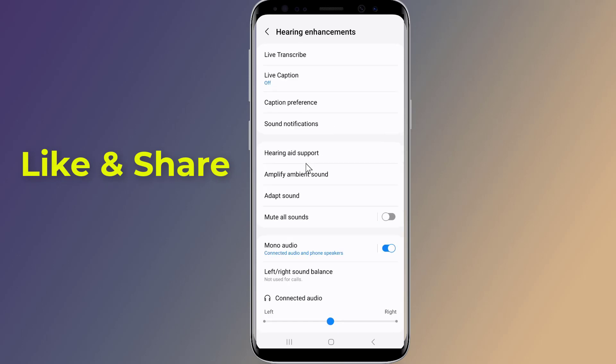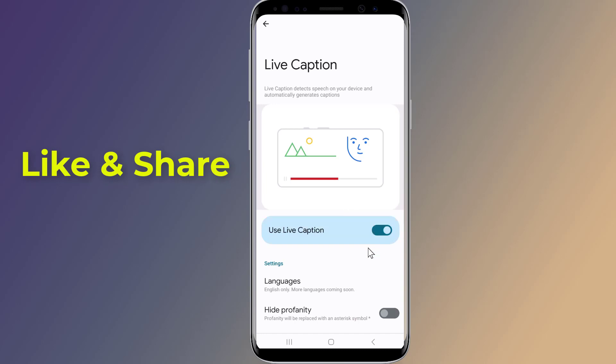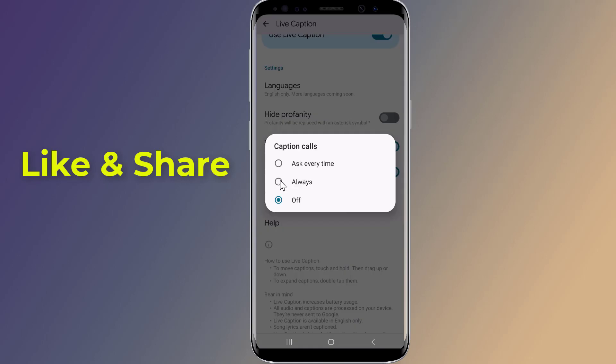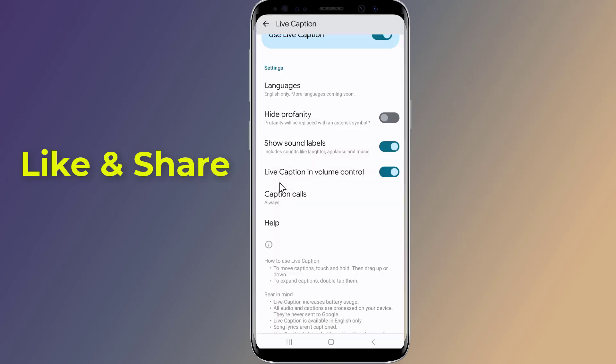Tap on Live Caption. Here, turn on Live Caption and also enable Caption Calls. Live Caption works entirely on your Android mobile device, so a data or Wi-Fi connection is not required.